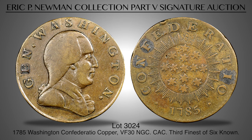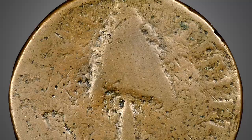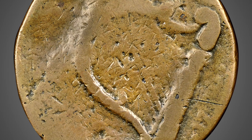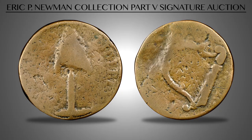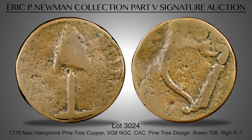It is a legendary colonial issue, the third finest of just six known examples. Lot 3025 is an early pine tree copper from New Hampshire, graded VG-8 by NGC. The simple design is pure rustic early Americana, depicting a tall pine tree with the legend 'American Liberty.' The reverse shows an Irish-style harp with the date 1776. Although Walter Breen lists six different varieties, this is the only design considered to be a genuine New Hampshire copper. This example appears to be one of three coins in private hands.